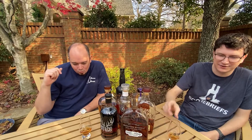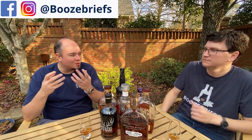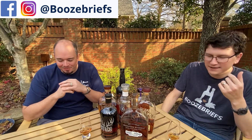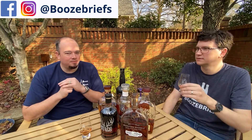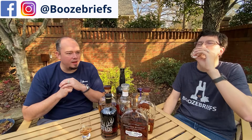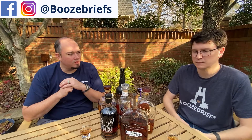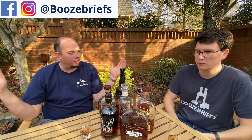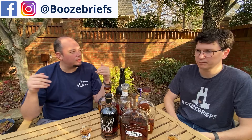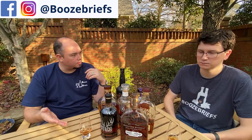Mmm, these blueberry pancakes are great — do you have any ketchup? That doesn't strike me as a chewy bourbon. The longer it sits, I think, the thicker it gets. The heat is not overpowering at all. I get very little heat, which as a sipper, that's great. It's even better on the rocks.